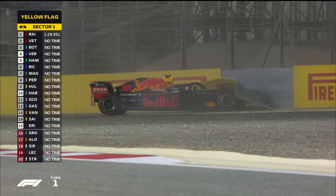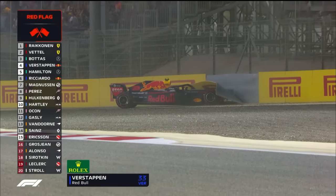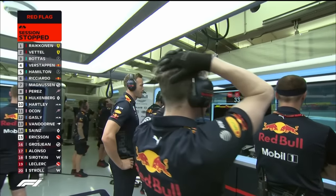Max Verstappen has gone into the tyre barrier. He's gone wide, taking a bit too much kerb — unless something's broken on the car, which would be highly unusual.